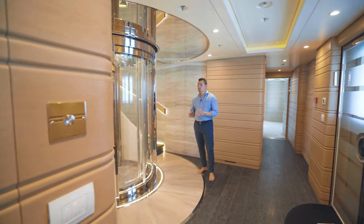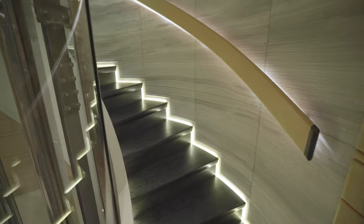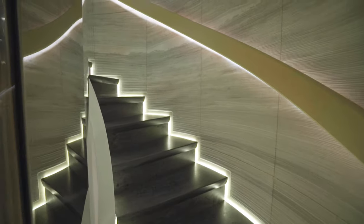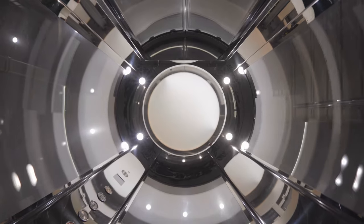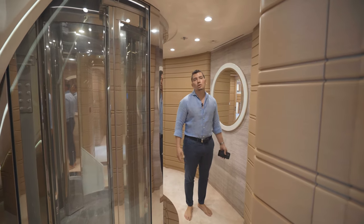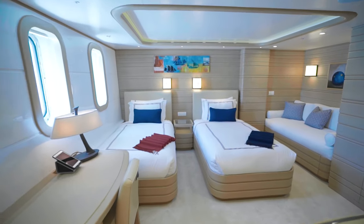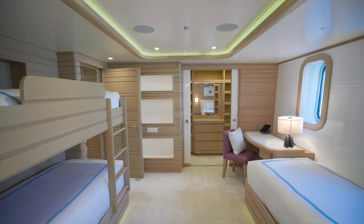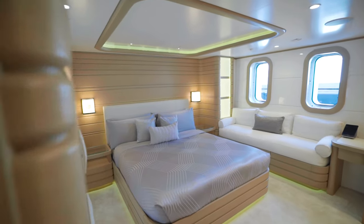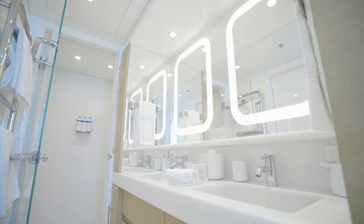One of the great features about MOCA is this elevator. The elevator serves all four interior decks and is large enough to accommodate a wheelchair. Welcome to the lower level of MOCA. Here we have four guest staterooms, including three twins and one king. Every guest stateroom on MOCA features a walk-in closet and an ensuite head.